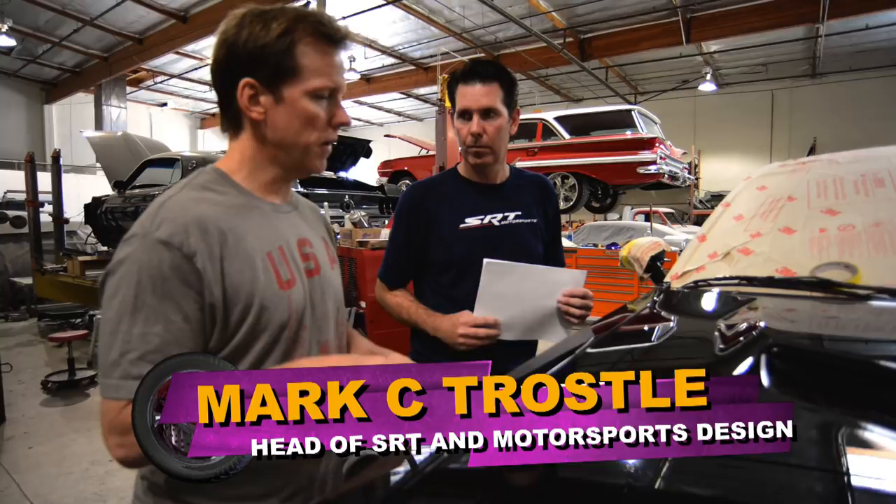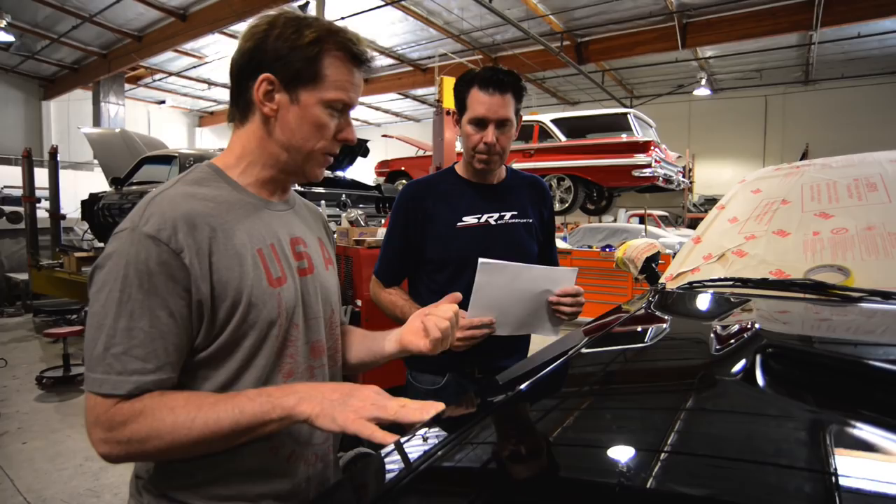And now Mark from SRT is back in town to take a look at our progress and see what he thinks. I think he's going to be impressed. So Mark, last time we were in town we talked about the purple — the color — and we also talked about some things that we wanted to change on the vehicle, and I know you got your guys to do some renderings. It looks pretty cool.